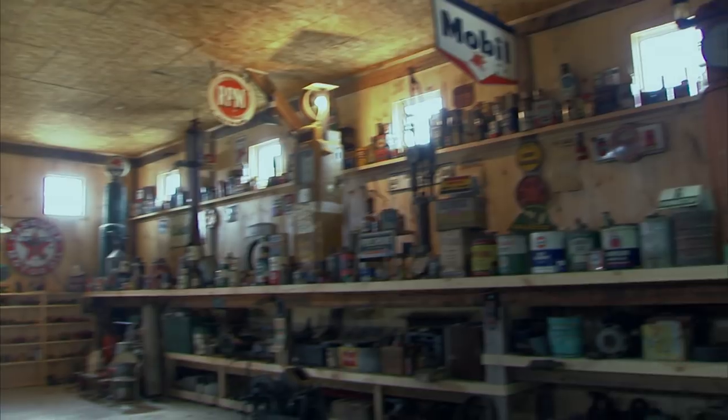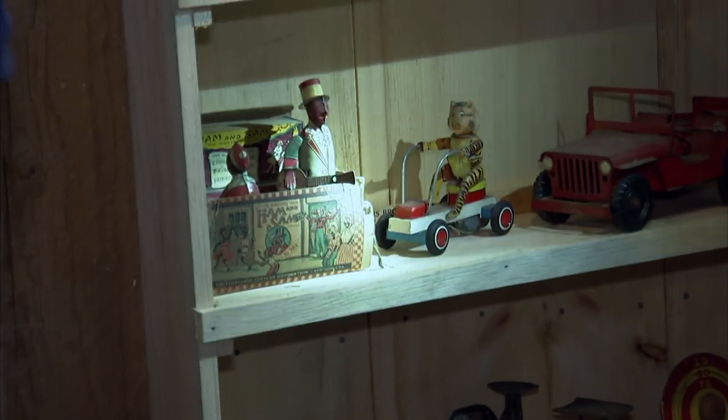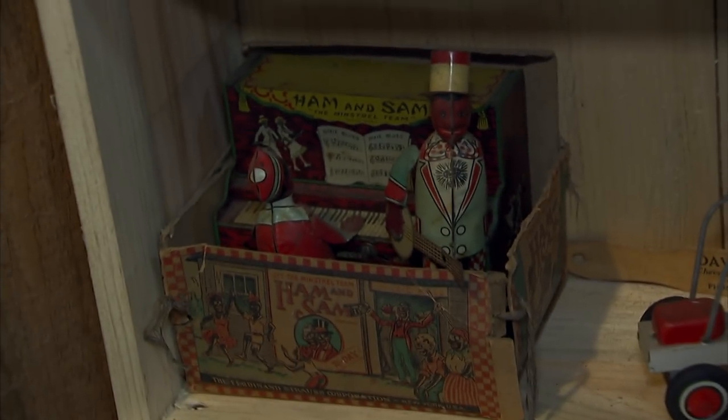All right, here's your man cave. He has some oil signs and he's got some old toys. What do you value this at? Little Ham and Sam down here.